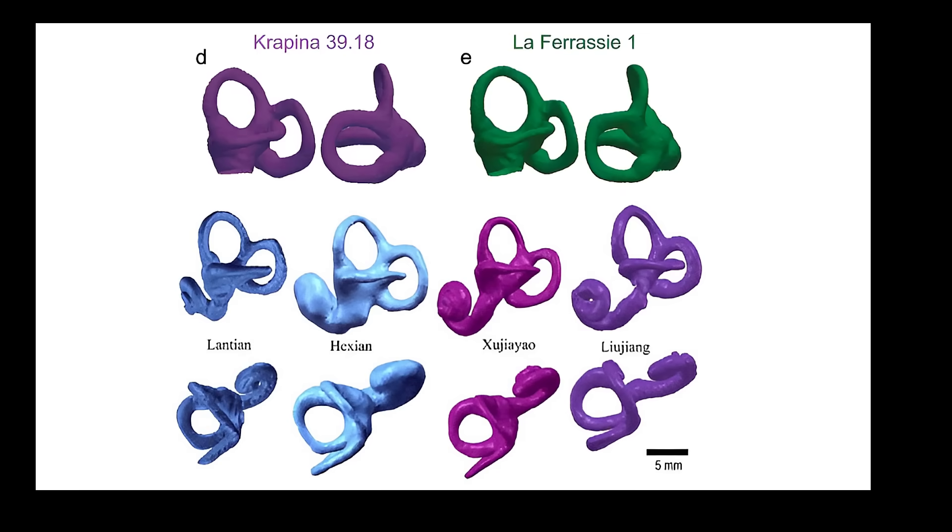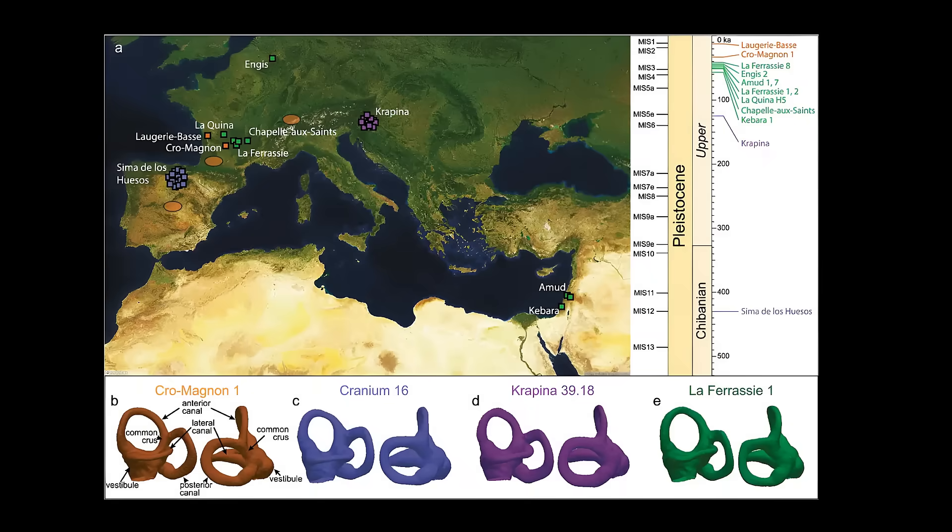Modern humans and early fossils like Qafzeh 11 and Jebel Irhoud show a more elongated and narrow labyrinth adapted for speed, head rotation, and rapid body repositioning. This vestibular setup is consistent with higher endurance, projectile hunting, and enhanced visual tracking — key traits of hyper-efficiency as described by Ludovic Slimak.